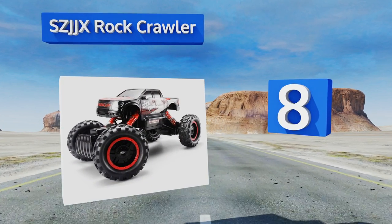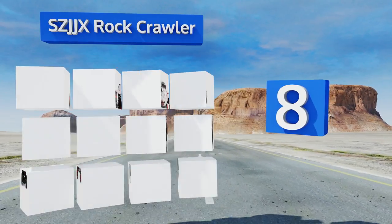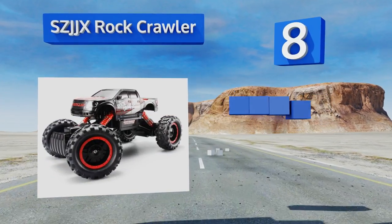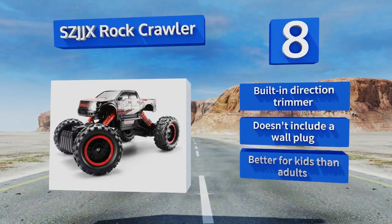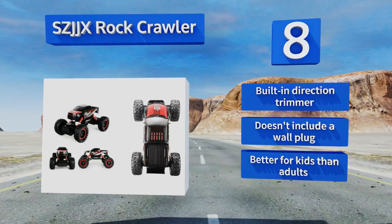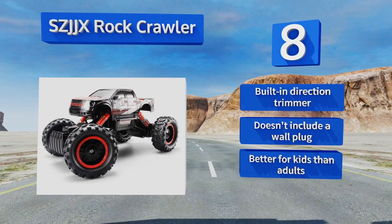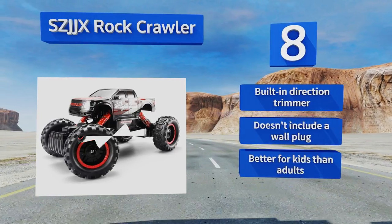Coming in at number eight on our list, the SC JJX Rock Crawler lives up to its name with its shockproof independent four-wheel suspension system and knobbly rubber tires. It has a budget-friendly price and a strong motor that can push up steep inclines, but unfortunately it does this at relatively slow speeds. It includes a built-in direction trimmer, however it doesn't include a wall plug. This one's probably better for kids than adults.